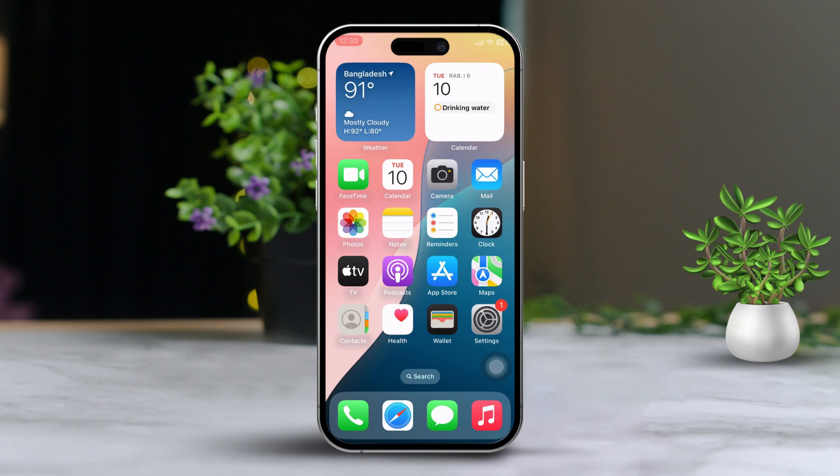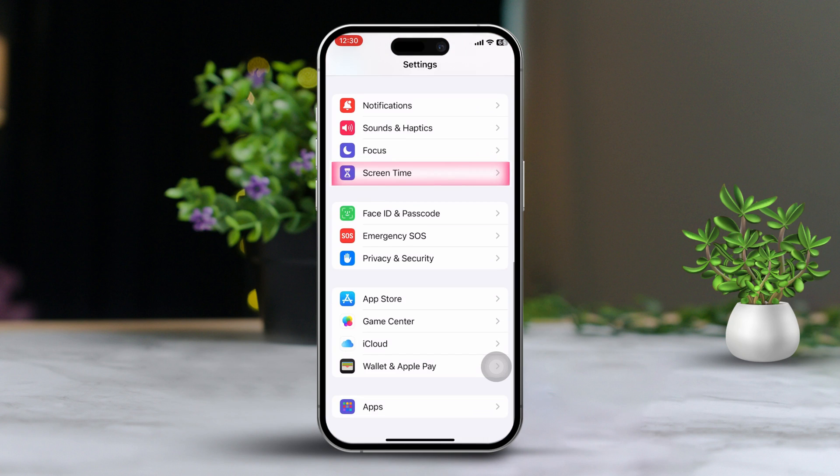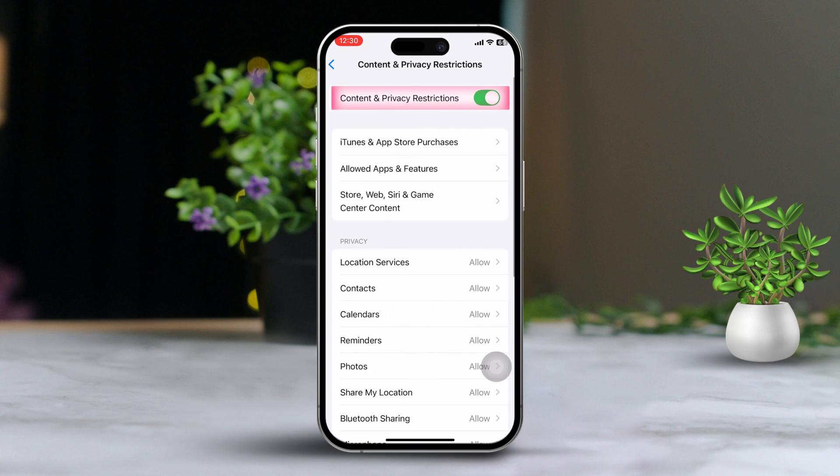Solution 2: Turn off restrictions. Open the Settings app, then scroll down and tap on Screen Time. After that, scroll down and tap on Content & Privacy Restrictions. Now toggle this feature off.